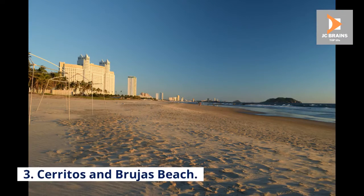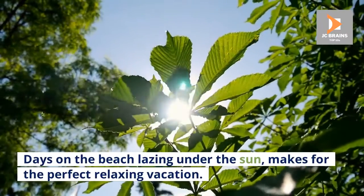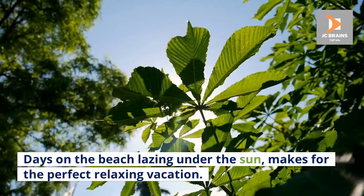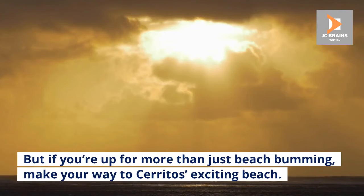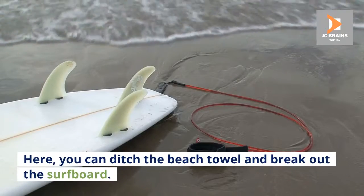Number 3: Cerritos and Brujas Beach. Days on the beach lazing under the sun makes for the perfect relaxing vacation. But if you're up for more than just beach bumming, make your way to Cerritos' exciting beach. Here, you can ditch the beach towel and break out the surfboard.